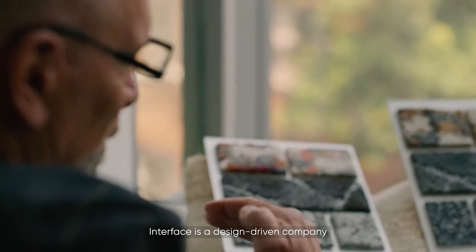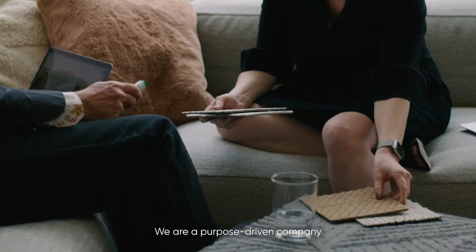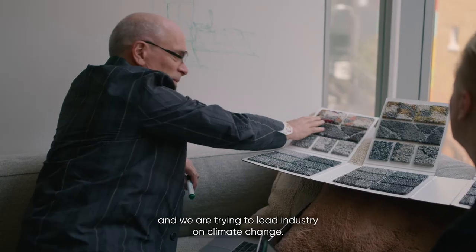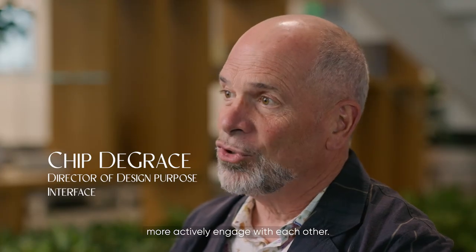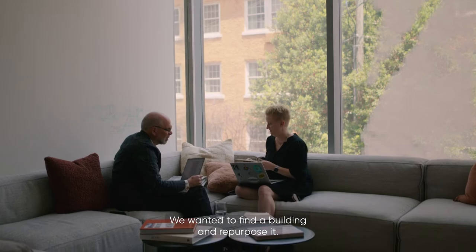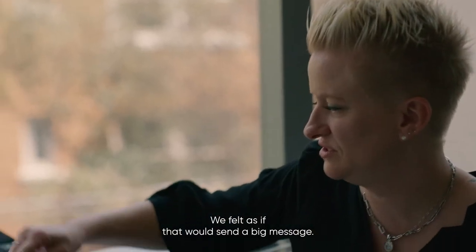Interface is a design-driven company that makes modular floor covering. We're a purpose-driven company and we're trying to lead industry on climate change. We were looking for a place where we could more actively engage with each other — we wanted to find a building and repurpose it. We weren't going to build new; we felt that would send a big message.